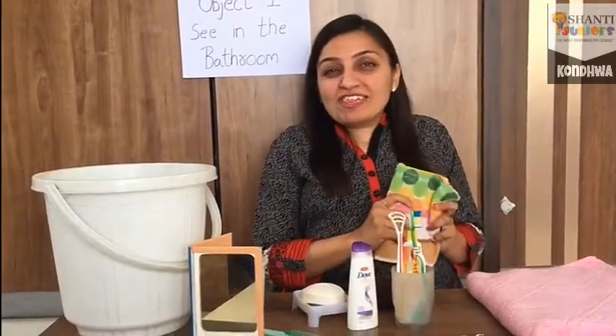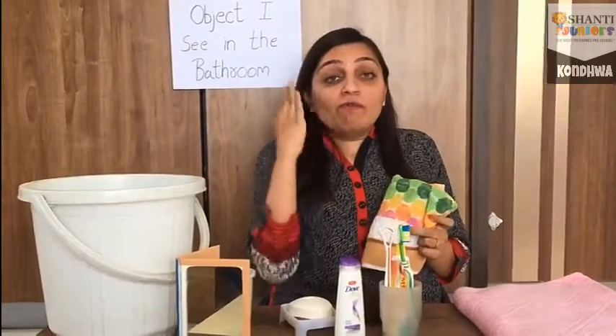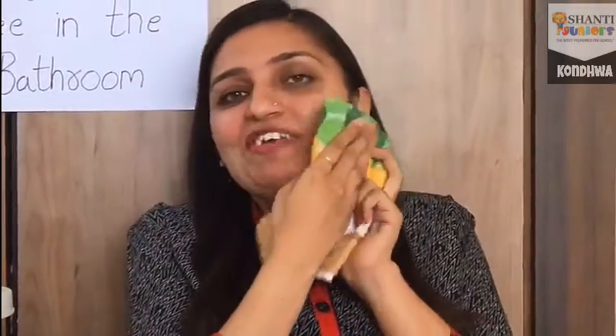After brushing our teeth, we wash our face. How do we wipe our face? With this napkin. We wipe our face with a napkin. Okay?